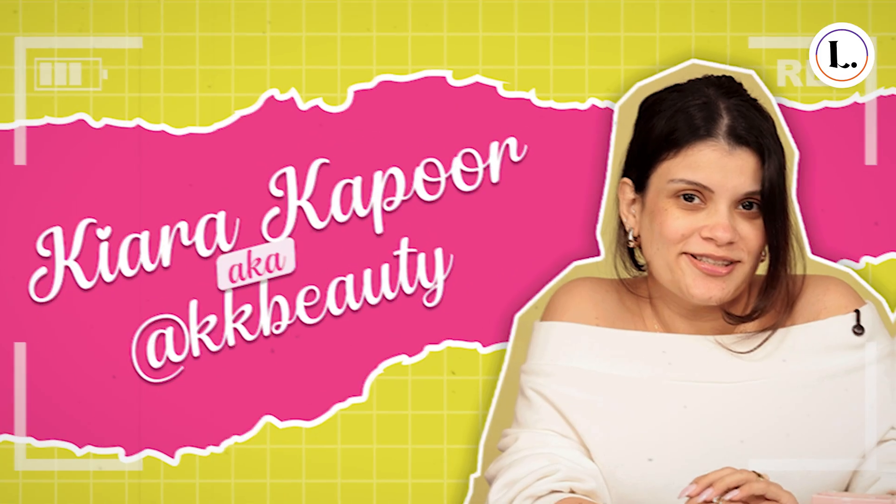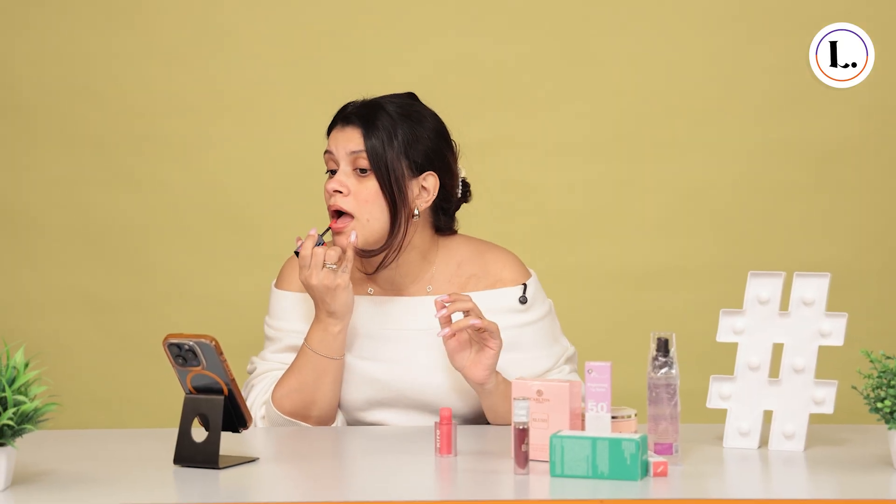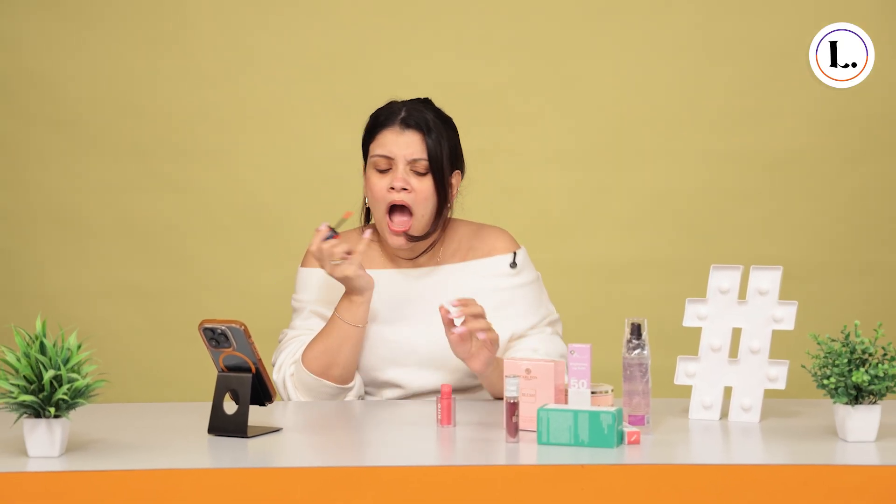Meet Kiara Kapoor, our favorite Instagram beauty influencer, also known as KKB. With 1 million followers, she's been creating gorgeous content and growing with Leila for over a year.